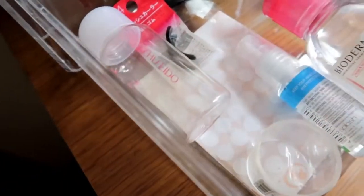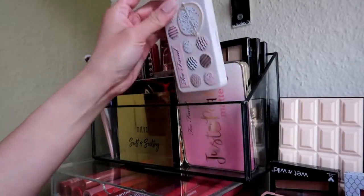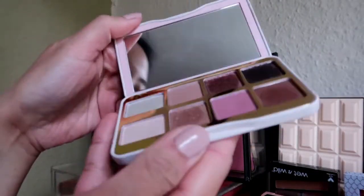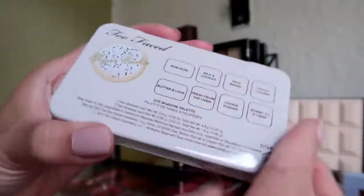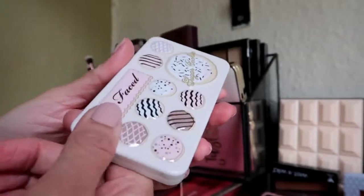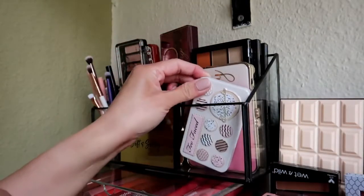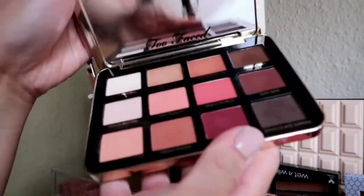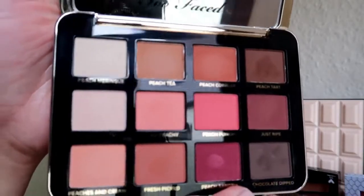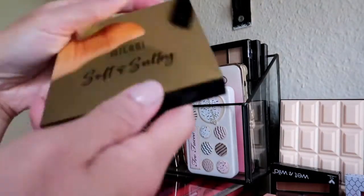First, this area — I really like this palette from Two Faced. It's really compact so I can bring it on vacation, so I'll keep it. This one is also from Two Faced and it's really pretty. I don't think I can remove it because I spent money on it, so I'll keep that too.